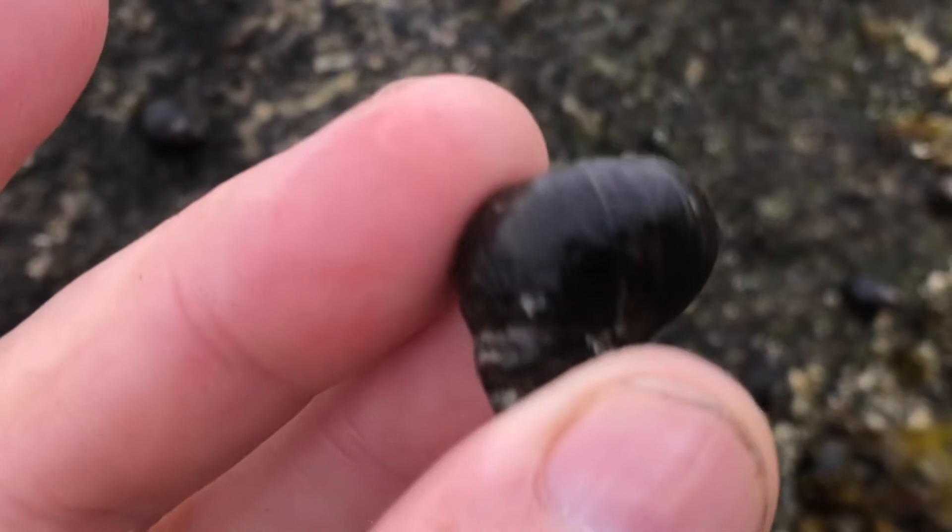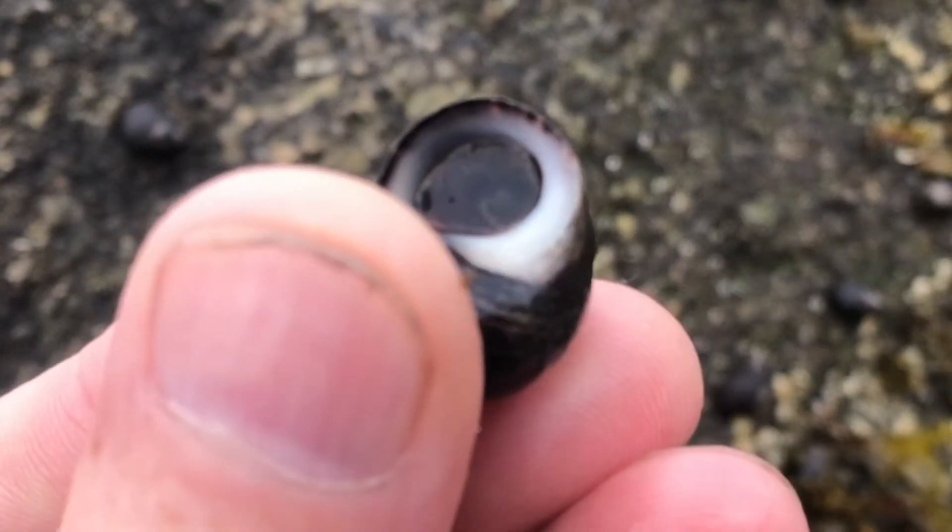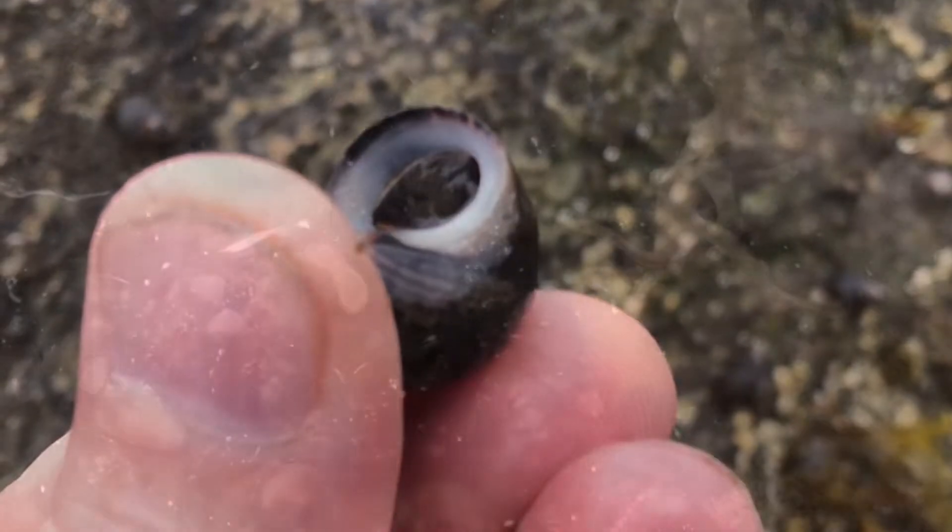Seashells may look fun and beautiful, but they can be deadly. And if you touch a seashell, you want to make sure that you clean your hands. There can be all kinds of parasites and diseases.